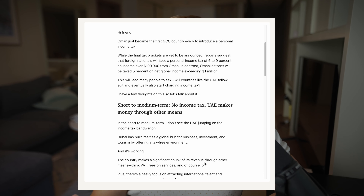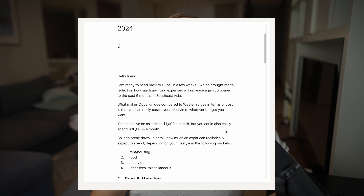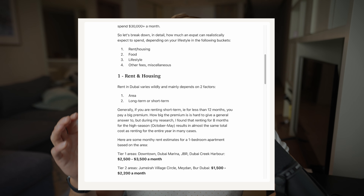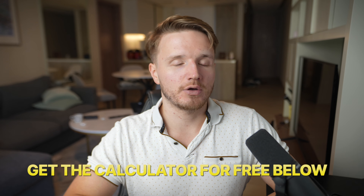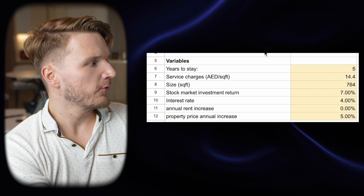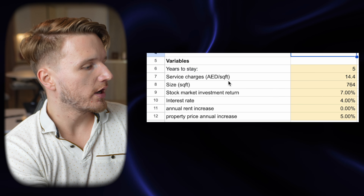I'm going to make this calculator available as a lead magnet to my newsletter called Nomad Notes, where I send offshore news, tax news, and life-in-Dubai content for free every week. If you give your email in the description, I'll send you the calculator so you can play around with the numbers yourself.